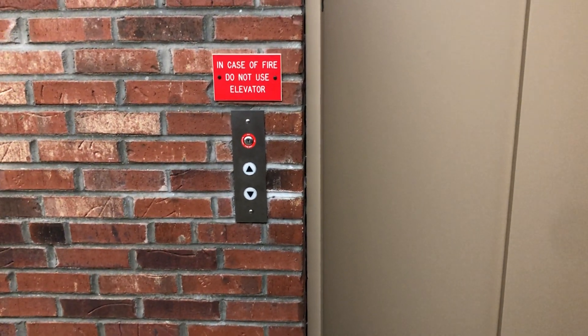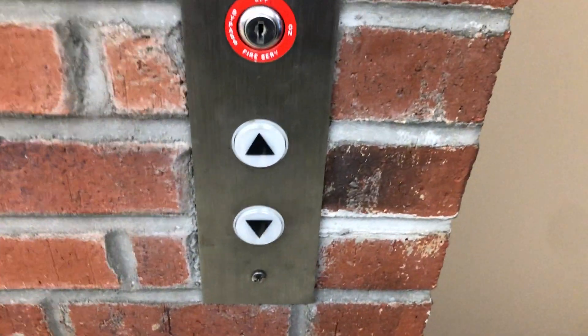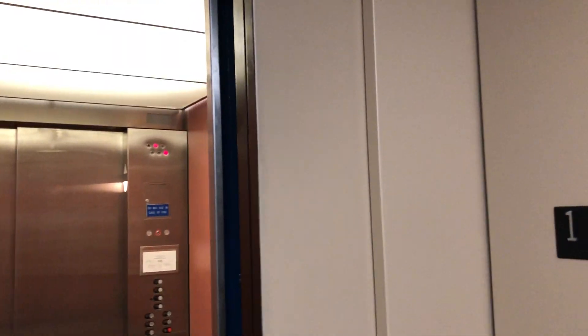This is the elevator of the Engineering Building at Penn State New Kensington, Pennsylvania. This is the Westinghouse-Schindler MPH Elevator 30 fixtures, with two-speed doors in the hospital-sized cabin.